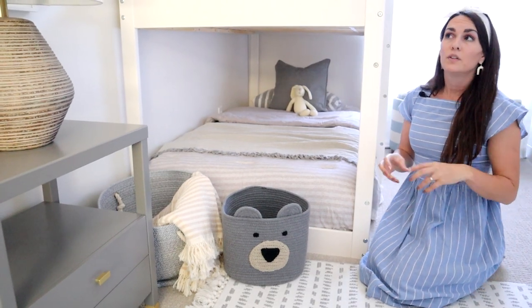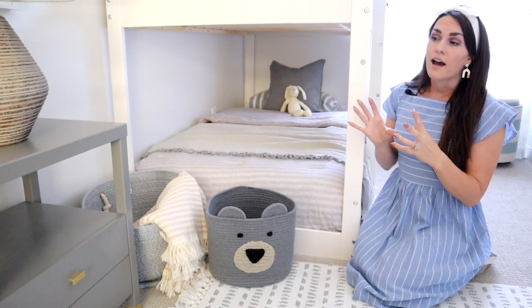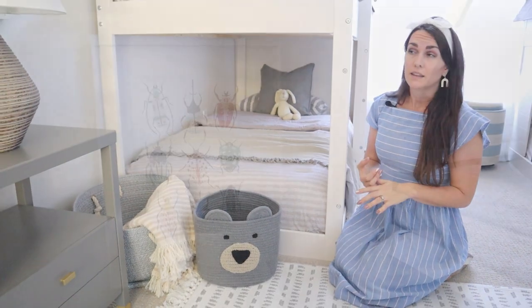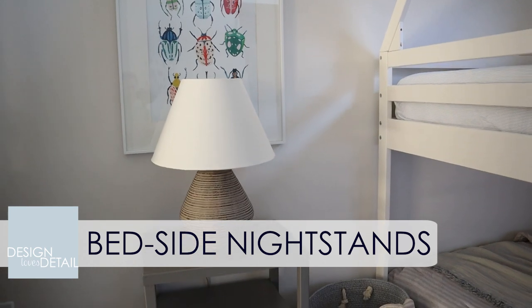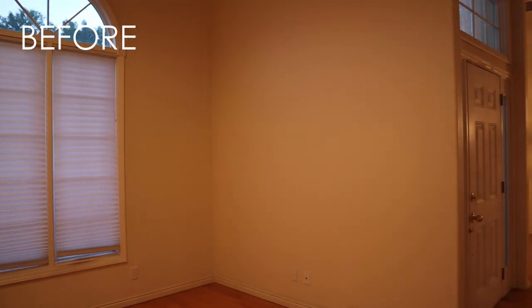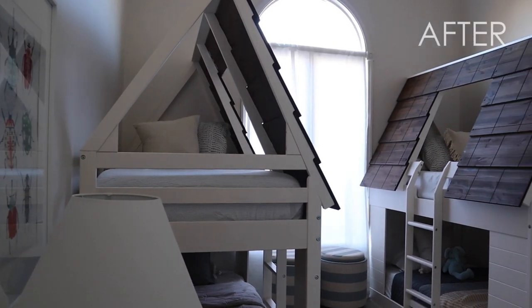Even though you typically have nightstands right next to a bed, I wanted to have them still in the space for extra storage — for books and things like that, and also for the lamp. So we have some nice lighting over here. I did it on either side with this whole little setup — the bug print lamp and nightstand — so that we have some symmetry, keeping with the double bunks. It's so fun, I think.